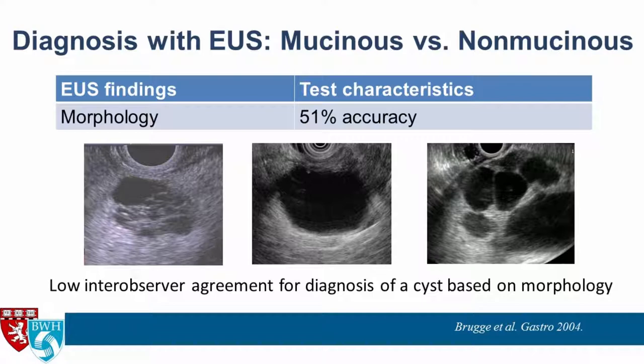Moving on to EUS: if the patient needs an EUS, how good are we at differentiating mucinous from non-mucinous cysts using EUS imaging alone? Not very good — it's about 51% accuracy.